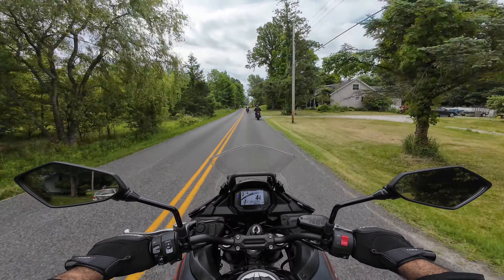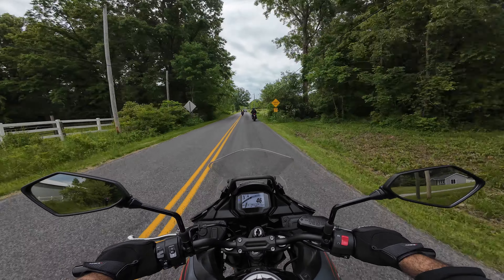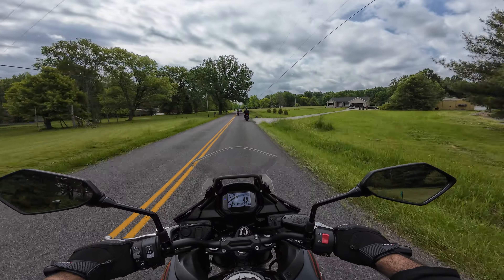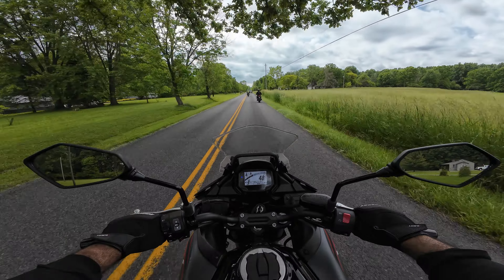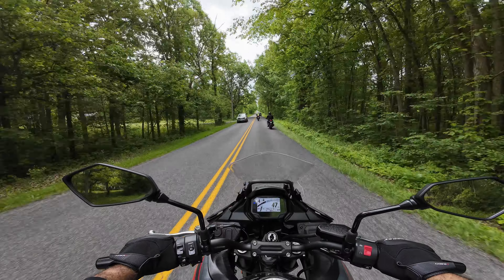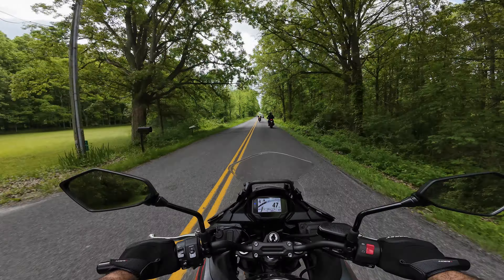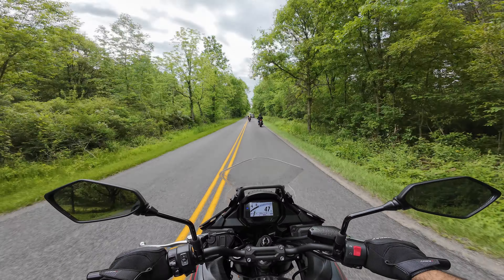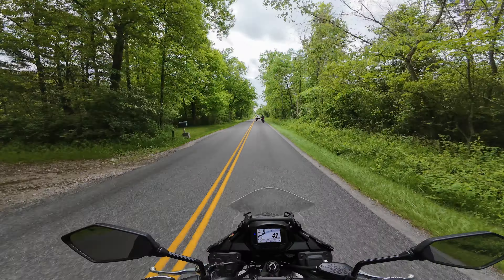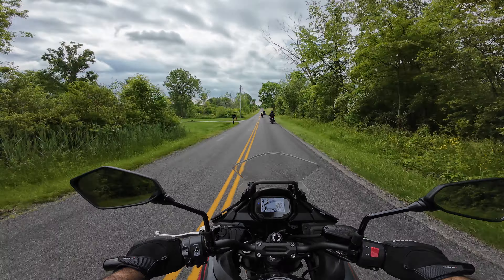Once you get going it's not too bad. There's a slight buzz at certain RPMs, but it's not bad — I don't think my hands are going to be numb after this ride. Hit a small bump right there and didn't feel like much of anything at all. The seat on this thing is pretty comfy; you can stand up on it nicely.